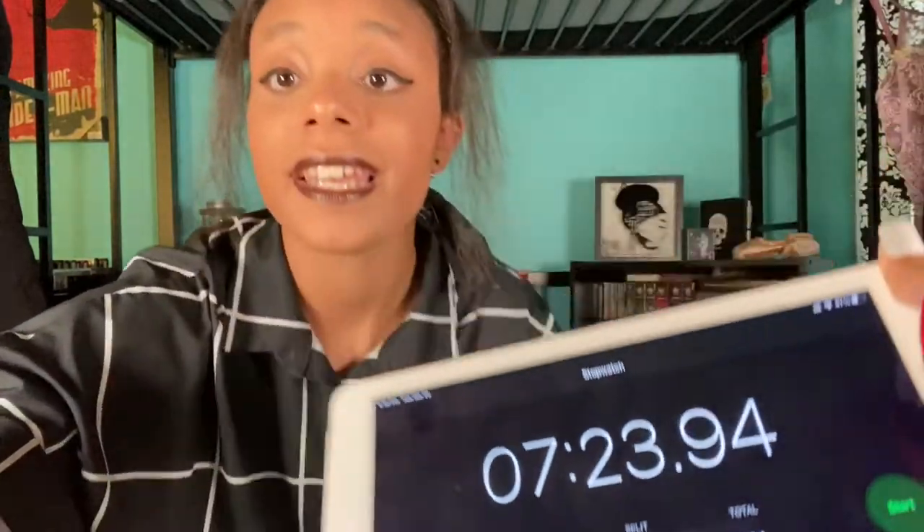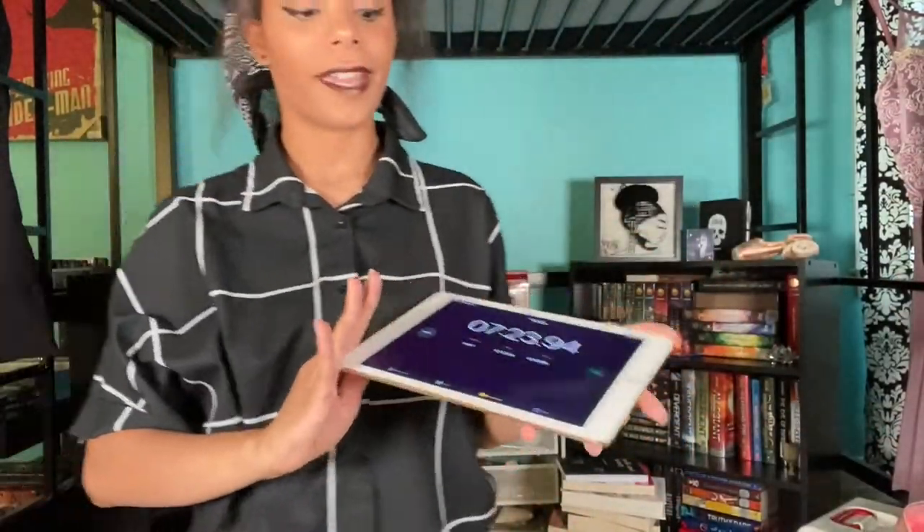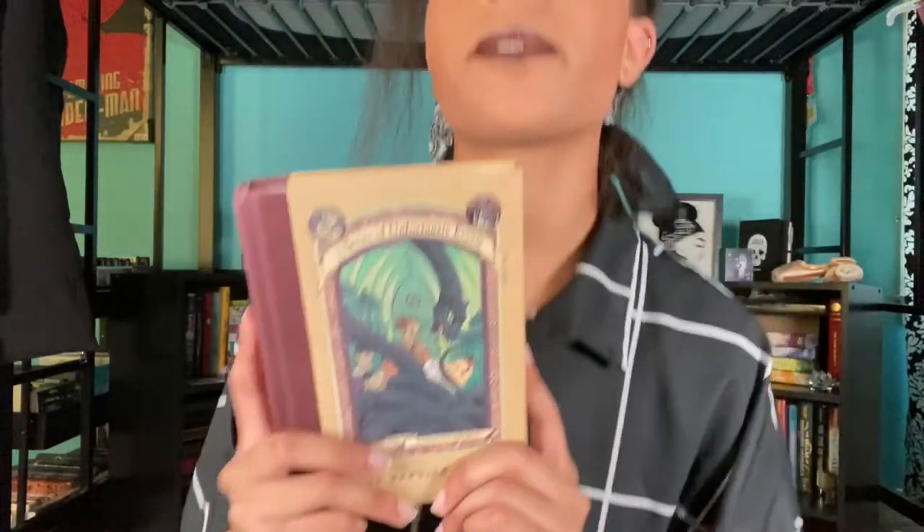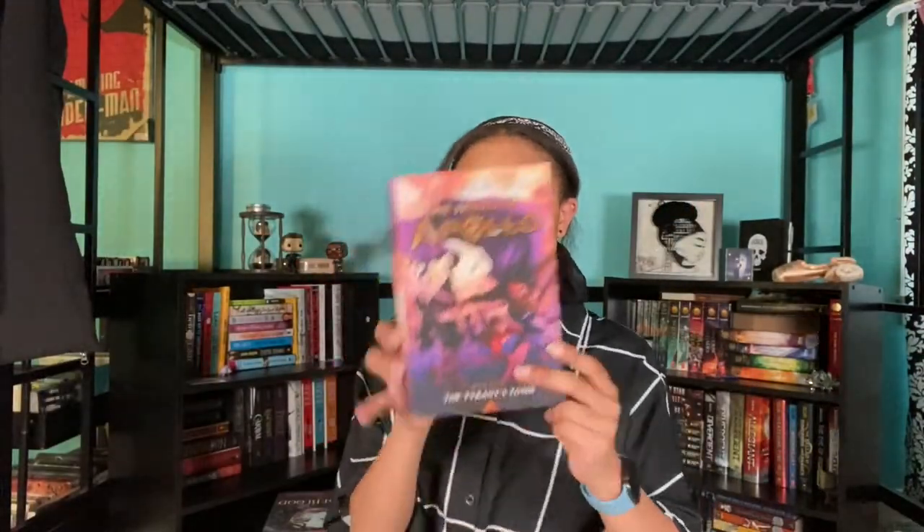Okay so for the first one — a book with deckled edges — I chose The Reptile Room from A Series of Unfortunate Events by Lemony Snicket. This is the only one of the series that I have because I got it from the thrift store and couldn't find the rest. A book with three or more people on the cover: I could have chosen a few Rick Riordan books but I went with the fourth book in the Trials of Apollo series, The Tyrant's Tomb. There's Apollo, someone in the back — I think that's Meg — so three people on the cover.